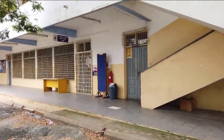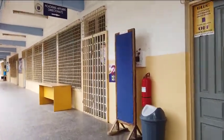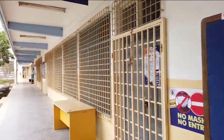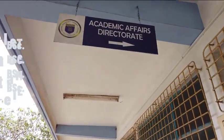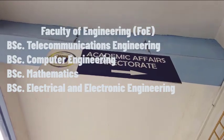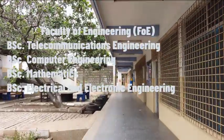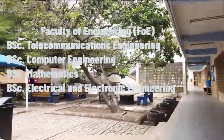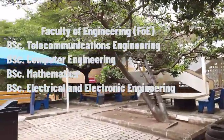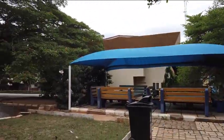Let's take a look at some of the available undergraduate programmes at the Ghana Communication Technology University. Under the Faculty of Engineering there is the Bachelor of Science in Telecommunications Engineering, the Bachelor of Science in Computer Engineering, the Bachelor of Science in Mathematics, and the Bachelor of Science in Electrical and Electronic Engineering.